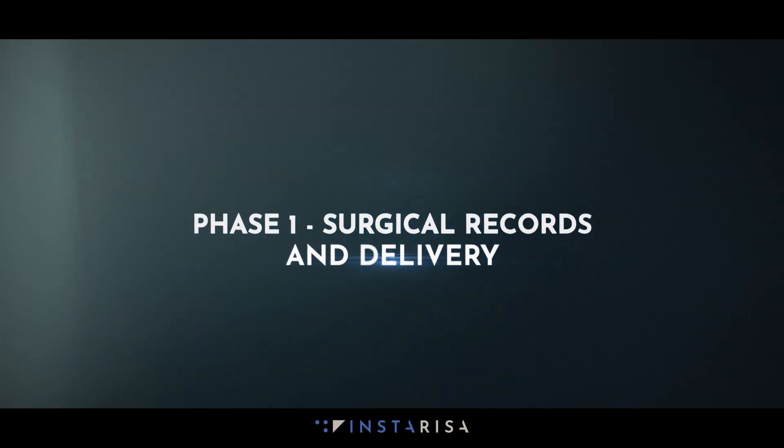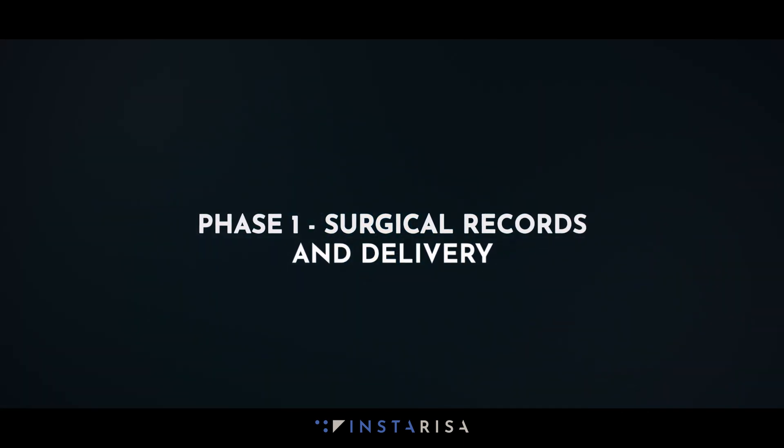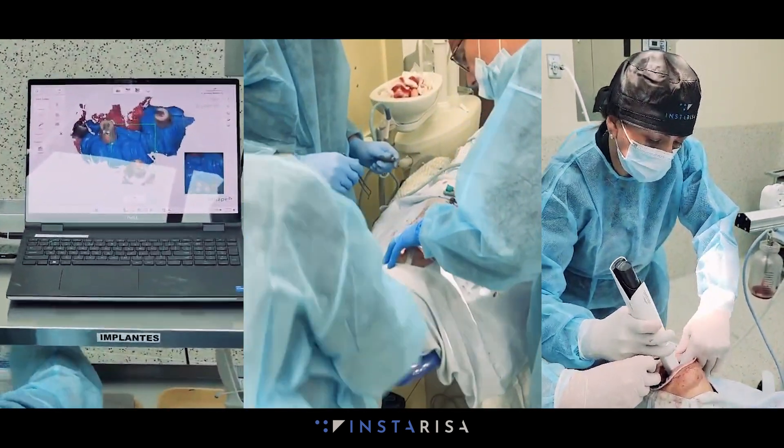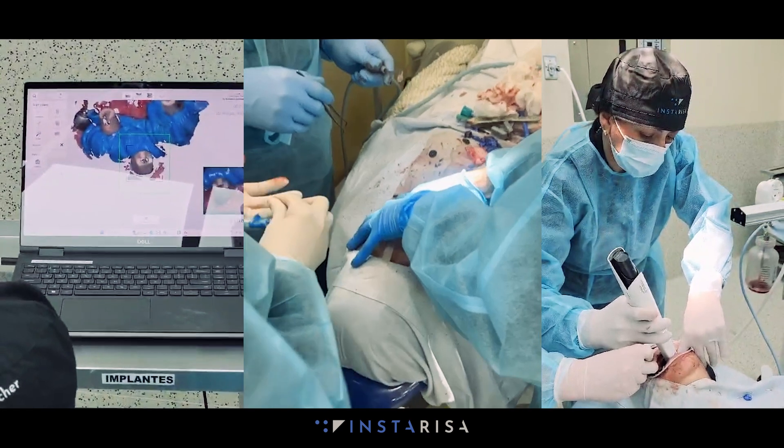We're here at UFM with Orca and InstaRisa's digital mini residency program. Today we are delivering smiles. Surgeries were done yesterday and we're delivering today. This is our first patient of the day — he's super excited and his son is taking photos.